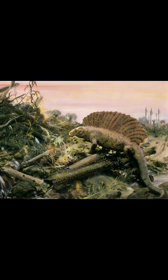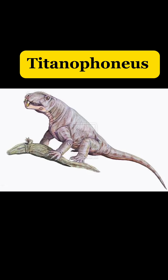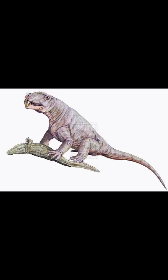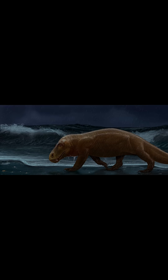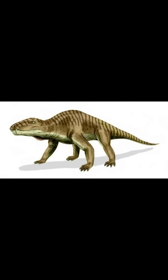Starting off with the Velociraptors, I'd need to find some sort of small, scary hunter, and I know just the one. This is the Titanophonius, which may have a sort of silly-sounding name until you realize it means Titanic Murderer. This thing grew up to 10 feet long, or 3 meters long, and was pretty terrifying. I think it could fill the raptor role pretty well.